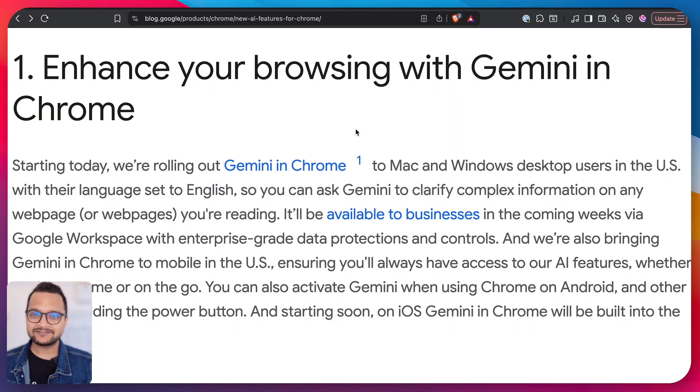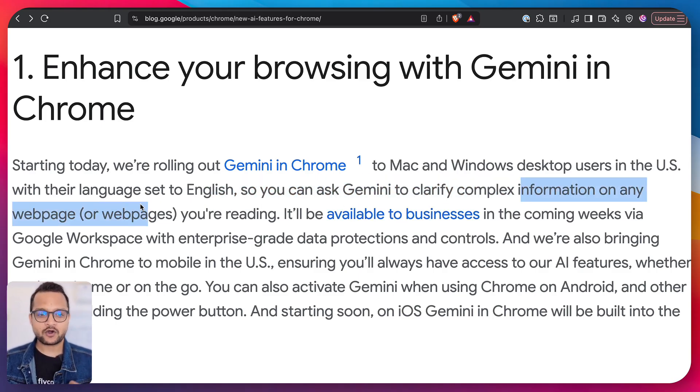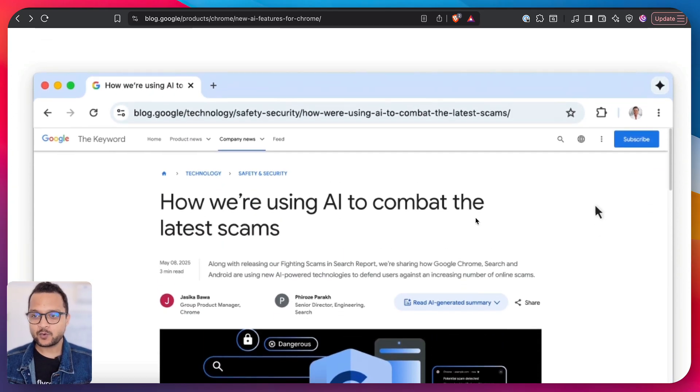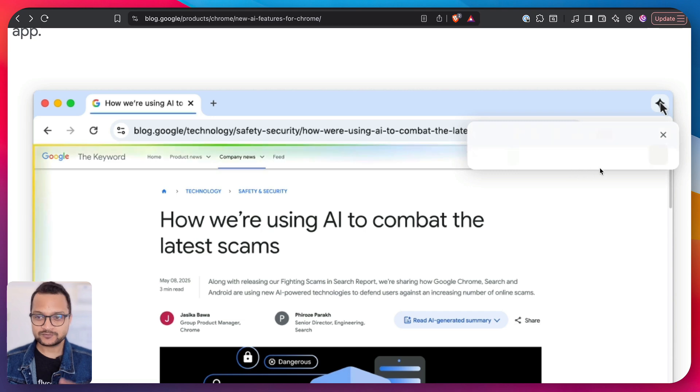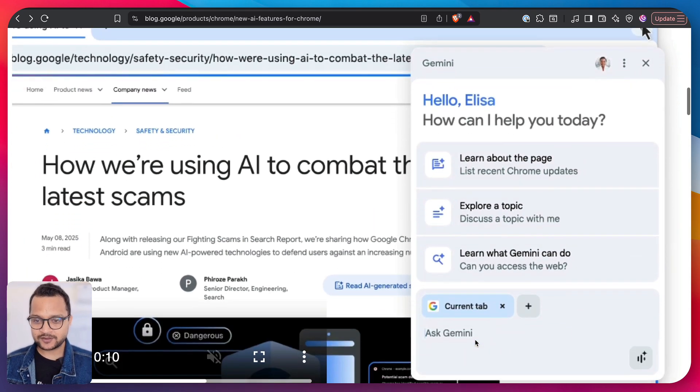The first feature is enhancing your browsing with Gemini in Chrome. Basically, you can get information on any web page you're reading — just ask Gemini what's happening here. You have the icon, you have the chat system, and you just type whatever you want and it will give you the answer.